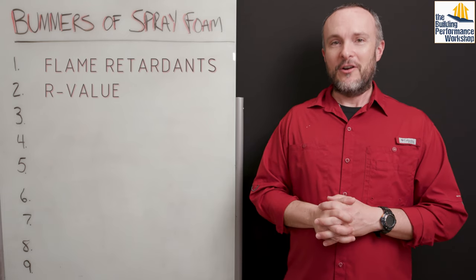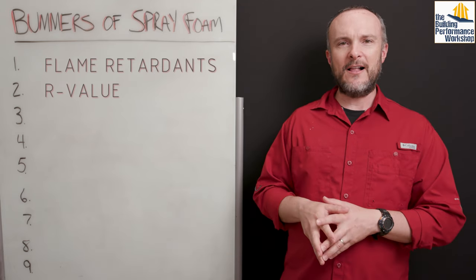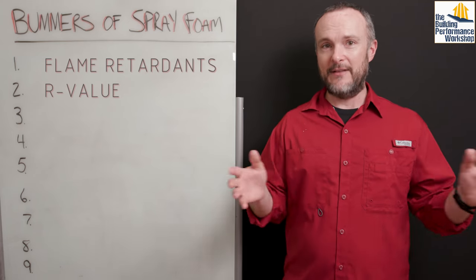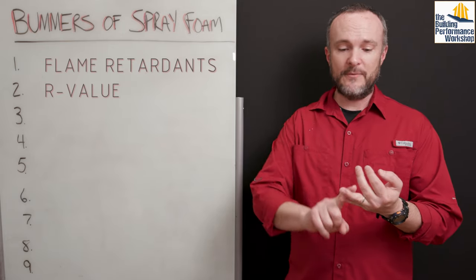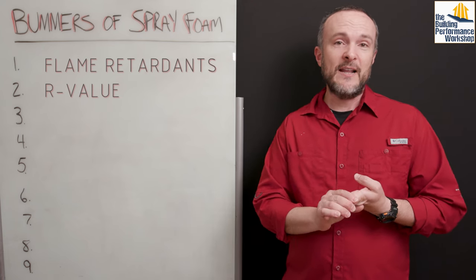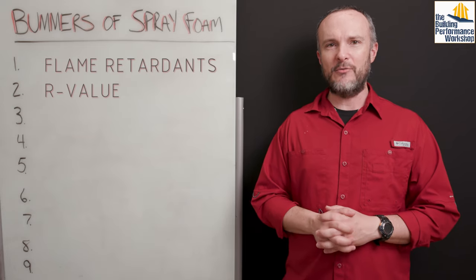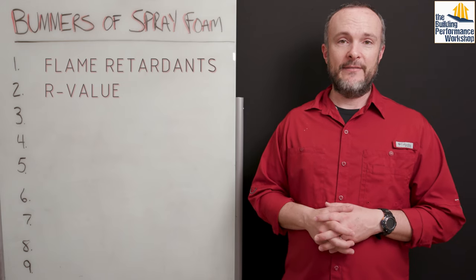The second bummer is R-value. Half of all spray foam — called open cell or low density spray foam — has exactly the same R-value as fibrous insulation like rock wool, fiberglass, cellulose, recycled denim, or sheep's wool. So the insulation power of open cell spray foam is exactly the same as all other types, meaning you're not getting a big benefit there.